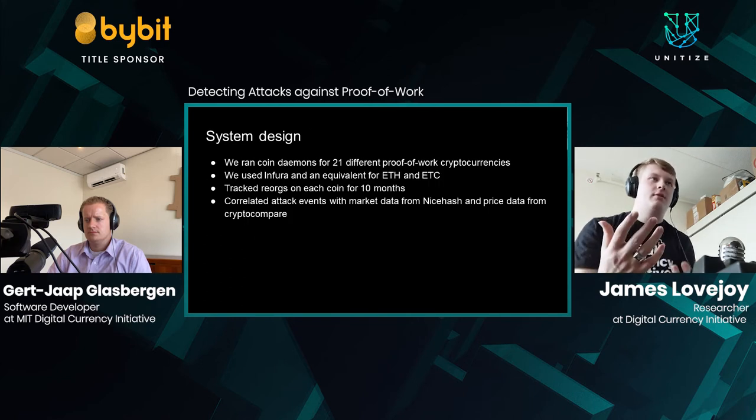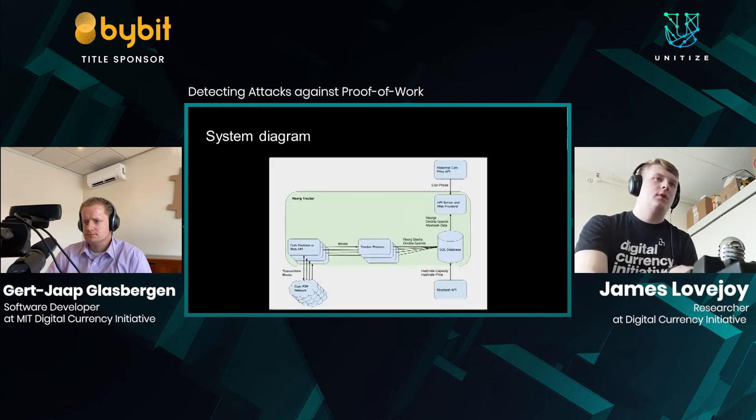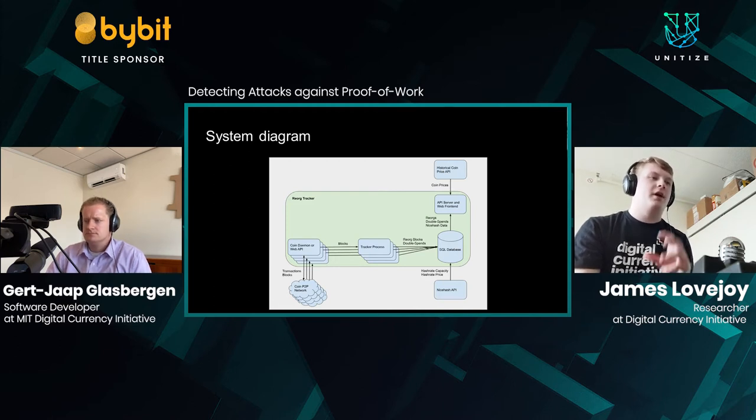We ran coin daemons for 21 different proof of work cryptocurrencies and also tracked Ethereum and Ethereum Classic using remote APIs. We tracked reorgs on each coin for a period of 10 months, then correlated the attack events we discovered with market data from NiceHash and price data from CryptoCompare. Our system has coin daemons and web APIs talking to peer-to-peer networks, with tracker processes for each coin that saved both the original and replacement sets of blocks to a database for later analysis.